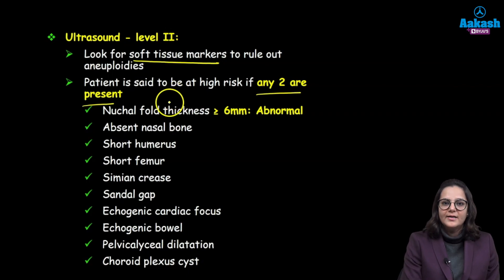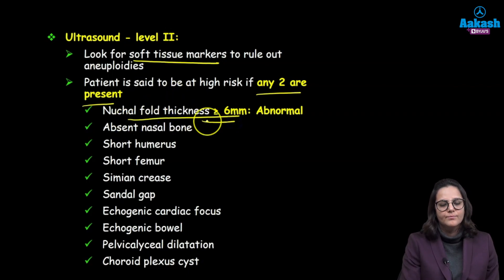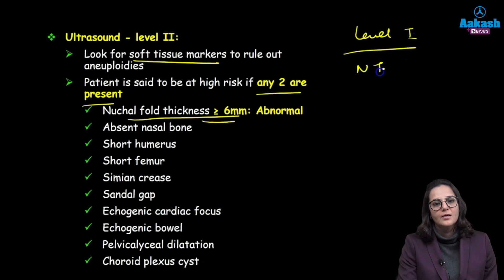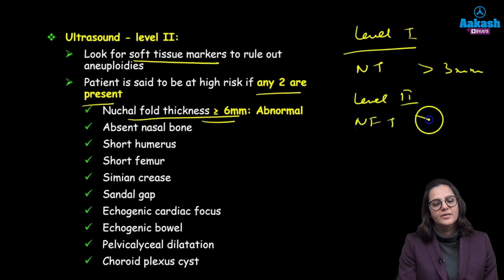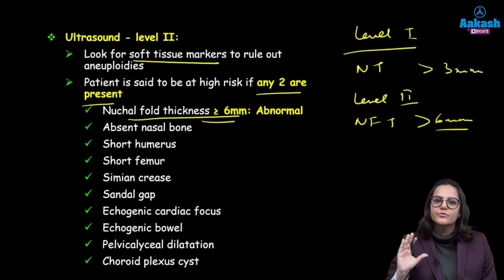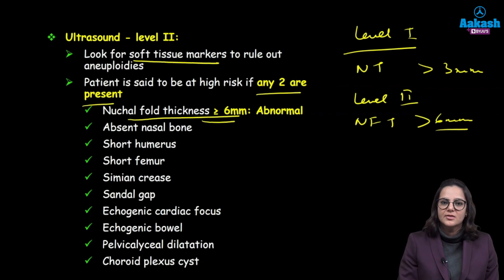The criteria here is nuchal fold thickness more than 6 mm. What is the difference between nuchal translucency and nuchal fold thickness? Nuchal translucency is your level 1 marker with a cutoff of more than 3 mm. Nuchal fold thickness is your level 2 marker with a cutoff of more than 6 mm. Nuchal fold thickness is the fold of skin behind the nape of the neck, whereas nuchal translucency is the collection of fluid behind the nape of the neck, measured at level 1.